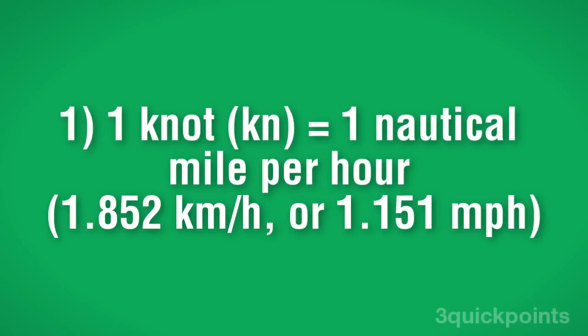A knot is a nautical mile per hour, internationally defined as 1.852 kilometers per hour, or 1.151 miles per hour.